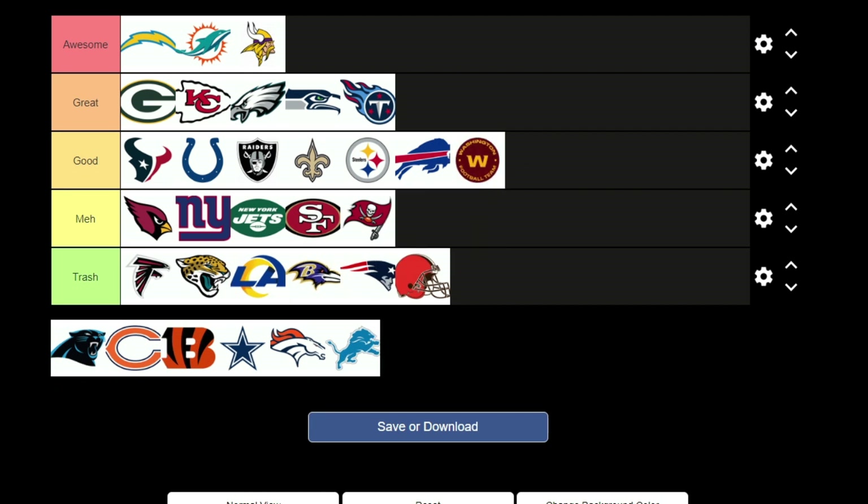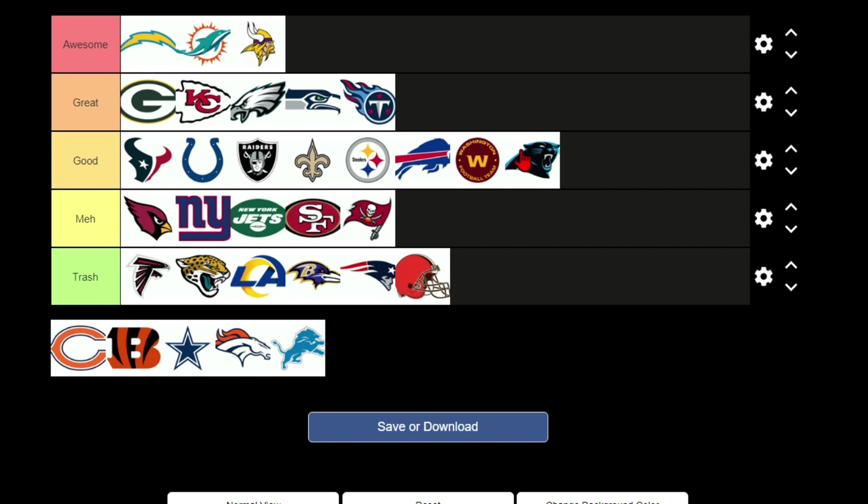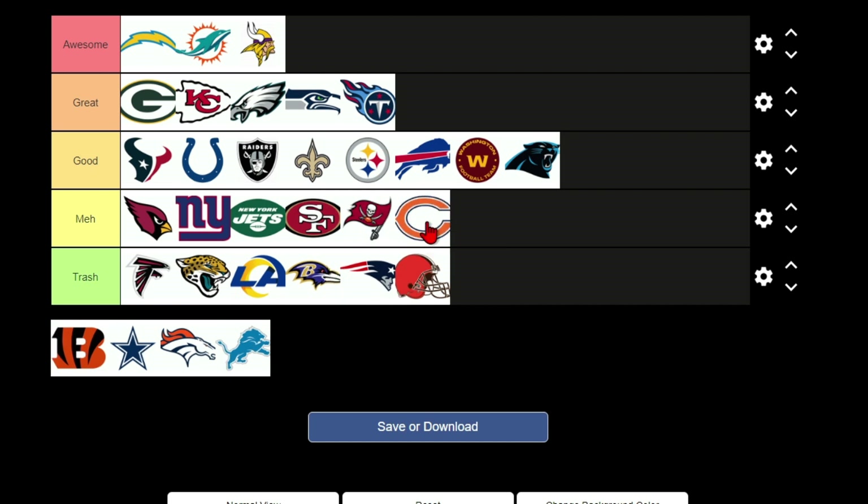Washington Football Team logo I'll put in good. The Panthers have that electric blue color I really like, but I don't love the Panthers logo — it'll be good, kind of middle of good. The Bears have some interesting color choices in navy blue and orange. They work, but not really for the Bears — I just don't like the Bears uniforms and for that reason it's going in meh.